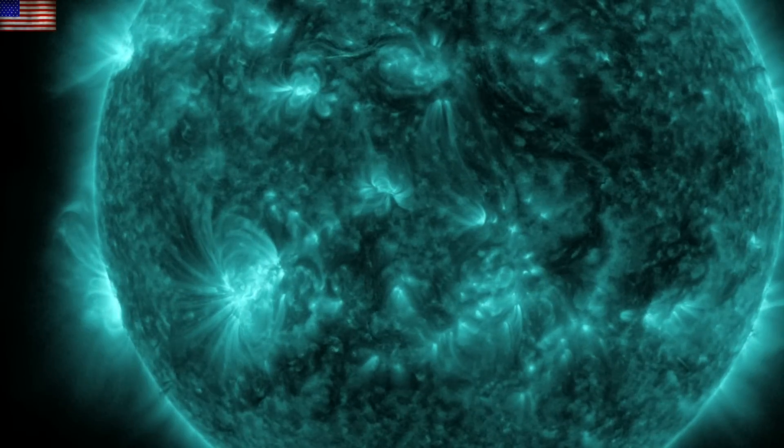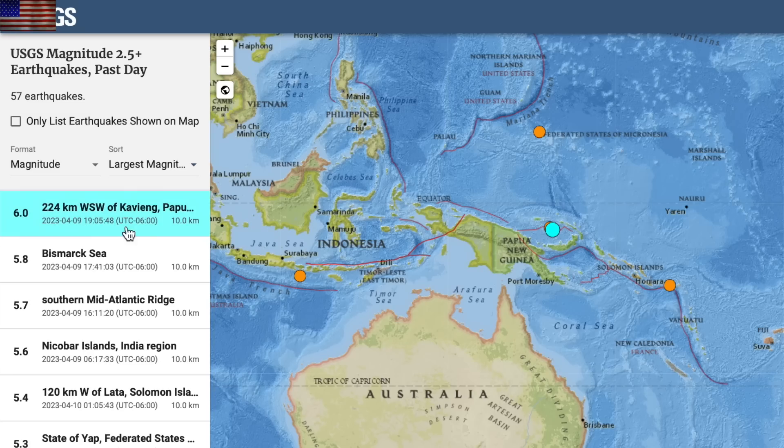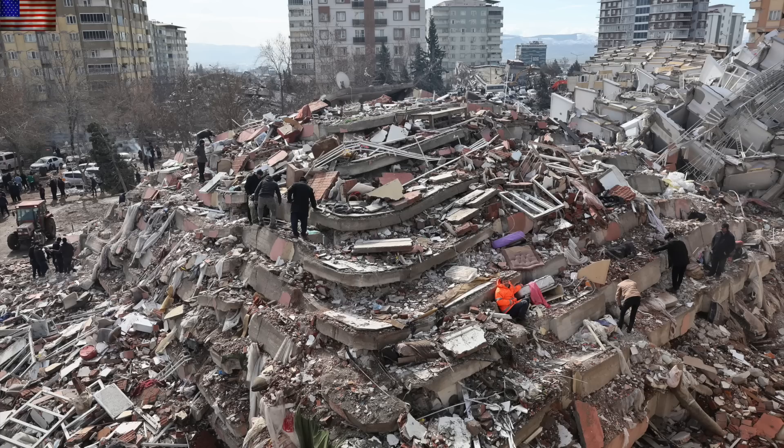The top two quakes of the last day struck right next to each other — hopefully they are not foreshocks of more to come in the region. But speaking of earthquakes, back on February 6th Turkey was hit by a tremendous seismic event.